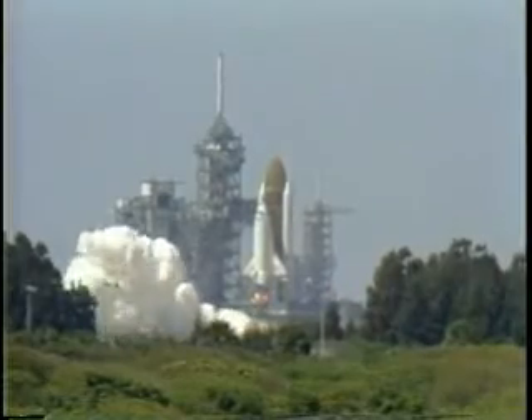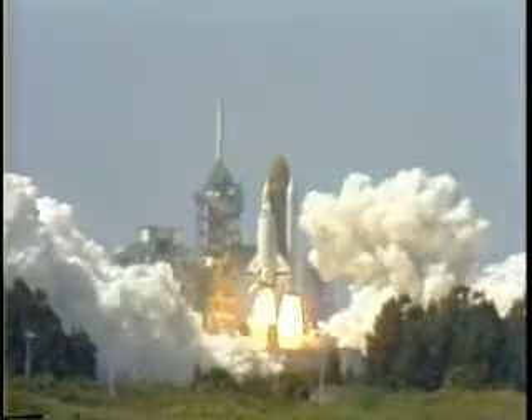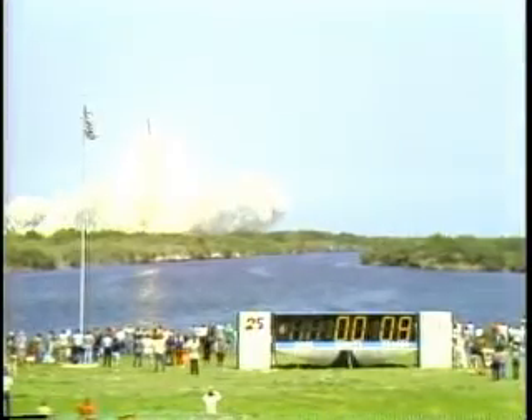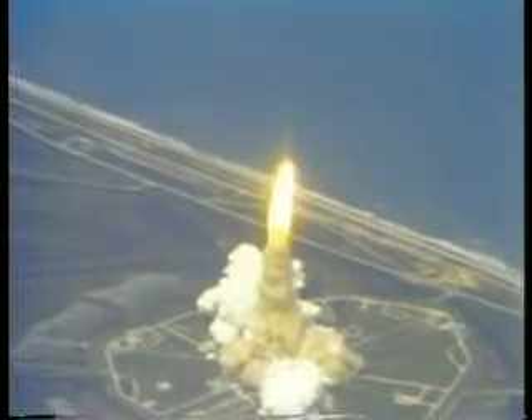4, 3, 2, 1, 0 and liftoff. Liftoff of the orbiter Challenger in the 6th flight of the space shuttle. The shuttle has cleared the tower. Challenger is underway. We've got control program. Houston copies Challenger.